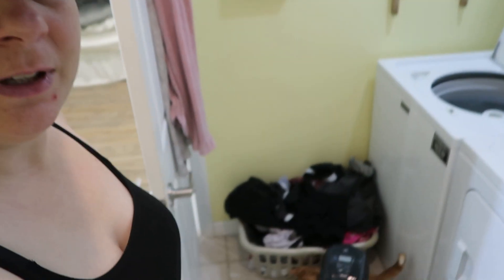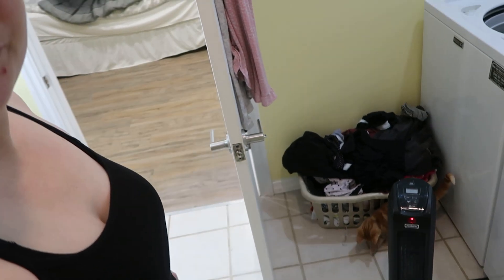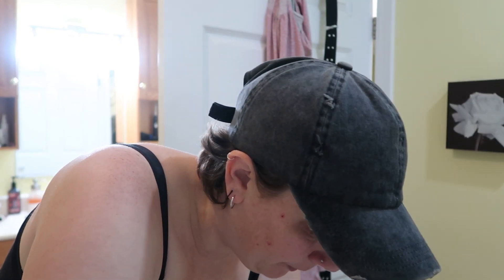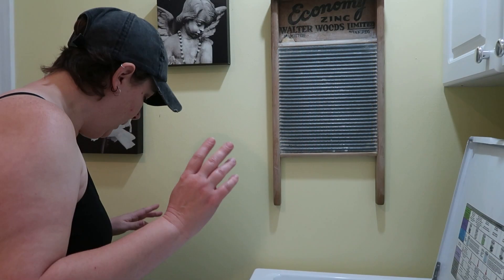Hello everybody, it's day 19 which means it is laundry day. Sorry, I have a kitten in here who likes to cause mischief — if he can get into it, he's going to. It's nice and early in the morning so we're going to get this laundry done so I can just keep going throughout the day. Let's do this!